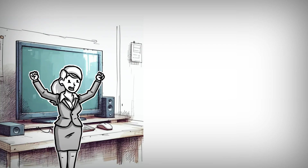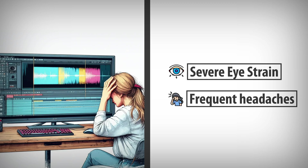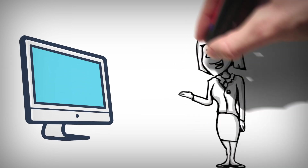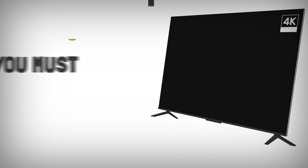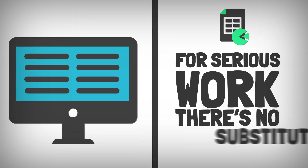Using a TV as a monitor may seem like an attractive option, but the long-term drawbacks outweigh the initial benefits. My year-long experiment led to severe eye strain, frequent headaches, and ultimately a failed TV. While TVs can be useful for occasional tasks or as secondary screens, they are not built to replace dedicated monitors for long productivity sessions. Invest in a quality monitor tailored to your needs — your eyes, health, and wallet will thank you in the long run.